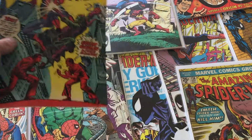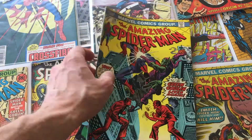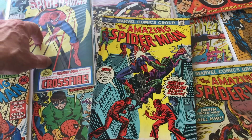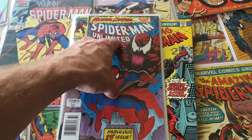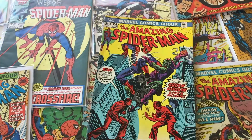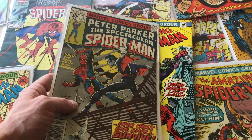You can see here I have got a variety of Spider-Man comics from throughout the years. I've got The Amazing Spider-Man, I've got The Web of Spider-Man — they're all different titles of Spider-Man. Spider-Man Unlimited. Here's one: Peter Parker, The Spectacular Spider-Man.